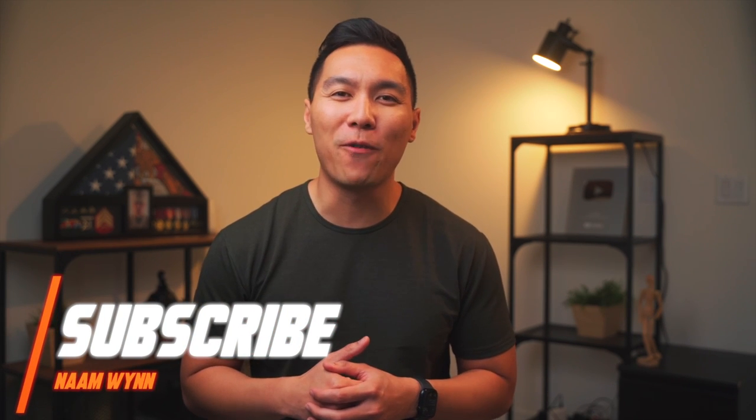What's up winners, my name is Nam. If you're new here, welcome. Here we talk all things personal finance and credit. Start now by subscribing so you don't miss out on any future videos.